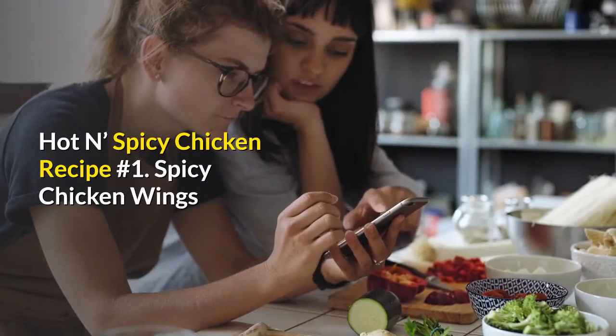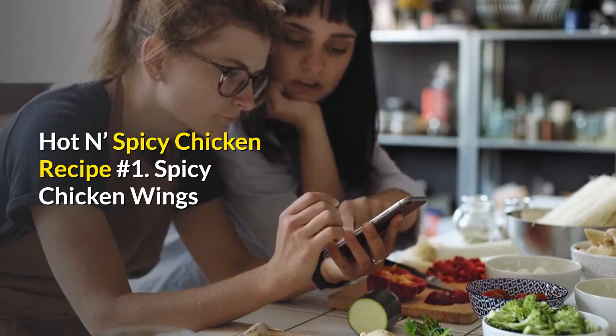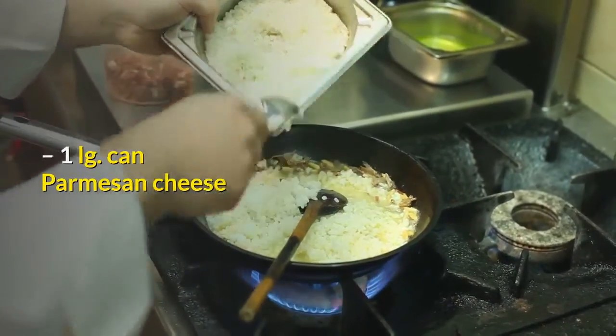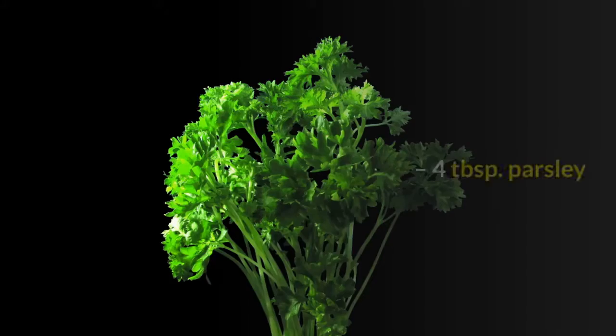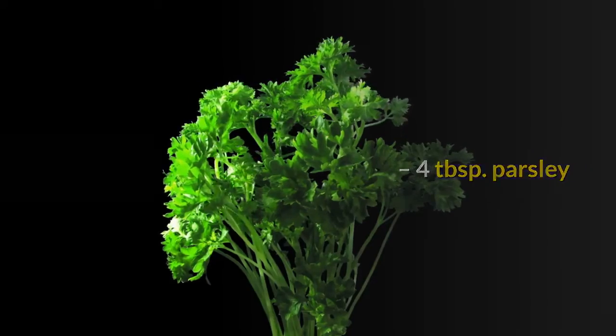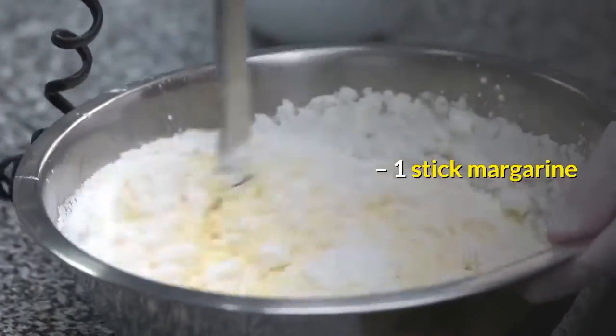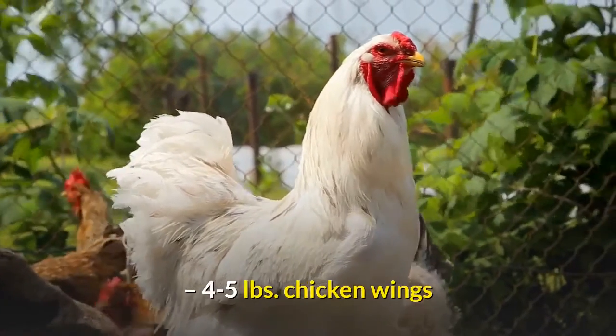Hot and Spicy Chicken Recipe Number 1: Spicy Chicken Wings. Ingredients: 1 LG can Parmesan Cheese, 2 tablespoons Oregano, 4 tablespoons Parsley, 1 tsp Salt, 1 tsp Pepper, 1 stick Margarine, 4-5 pounds Chicken Wings.